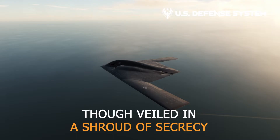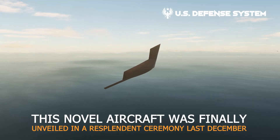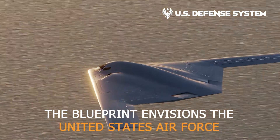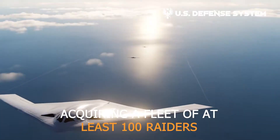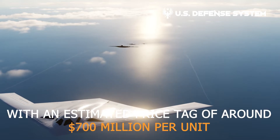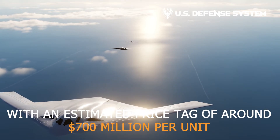Though veiled in a shroud of secrecy, this novel aircraft was finally unveiled in a resplendent ceremony last December. The blueprint envisions the U.S. Air Force acquiring a fleet of at least 100 Raiders, with an estimated price tag of around $700 million per unit.